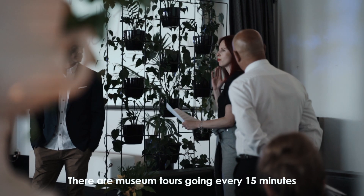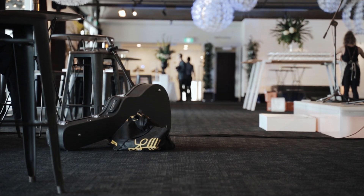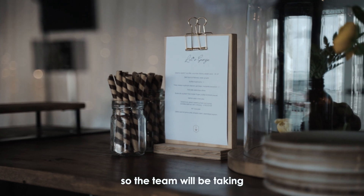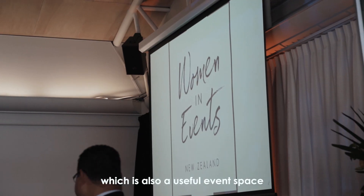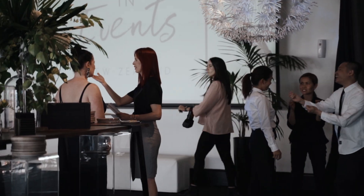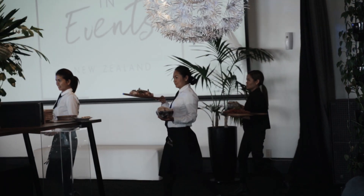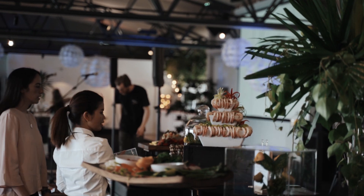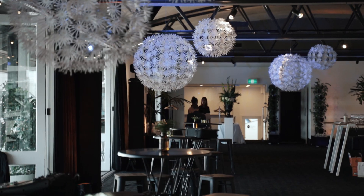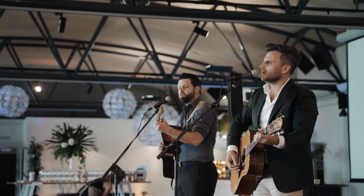There's museum tours going every 15 minutes from 5:45 until 6:45. The team will be taking tours through the Maritime Museum, which is also a usable event space.